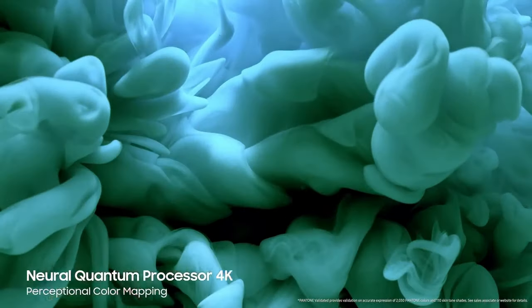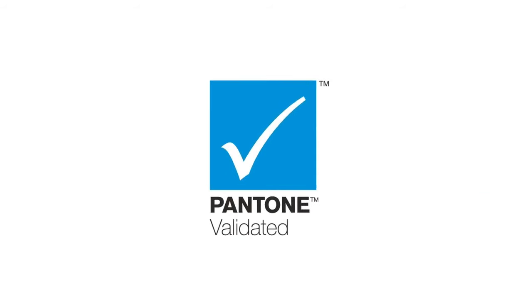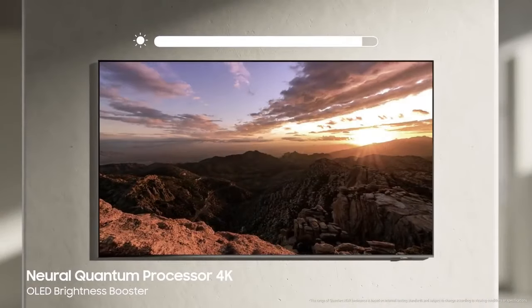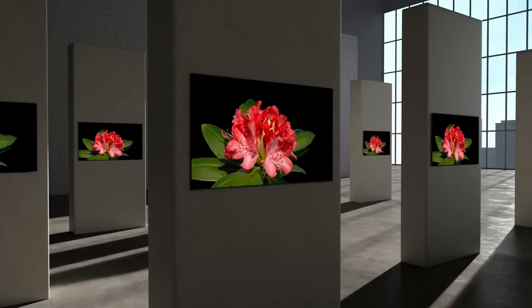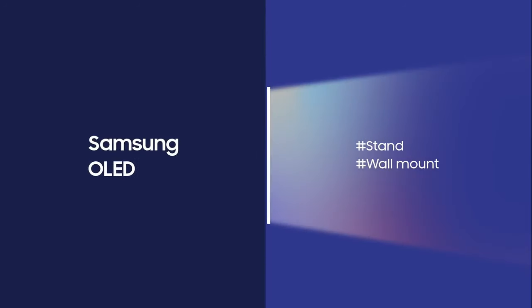Number two: Samsung S95C 4K OLED. Samsung has historically focused on QLED technology for its high-end televisions, while OLED panels have been more commonly associated with LG Electronics. LG has been a leader in OLED TV technology, producing OLED panels for their own TVs as well as supplying panels to other manufacturers.